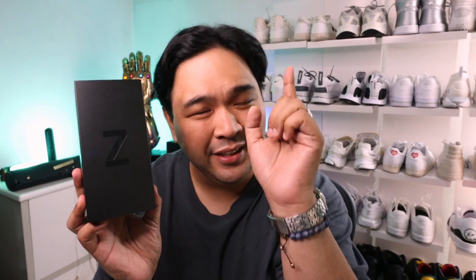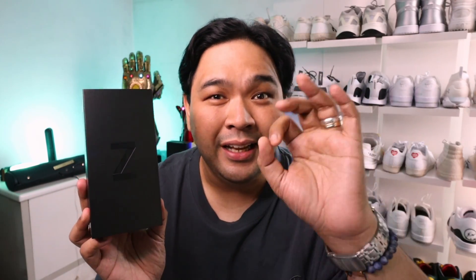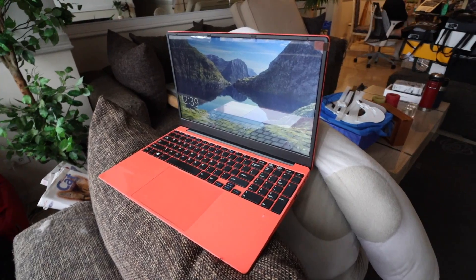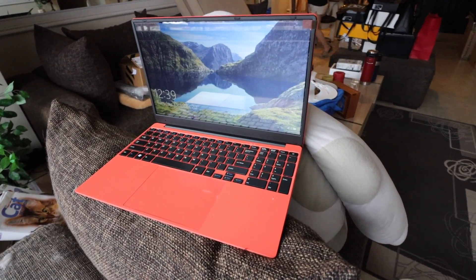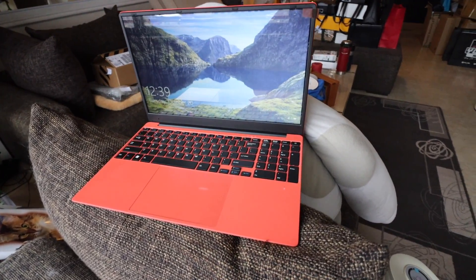When I first saw it I immediately thought this would be the perfect phone for her. In today's episode we're going to do a quick unboxing, take a look at it, and then give it to her. Also, before we finish I'll be announcing two giveaway winners today — the Daryl laptop as well as the Realme 7i smartphone — so watch until the end.